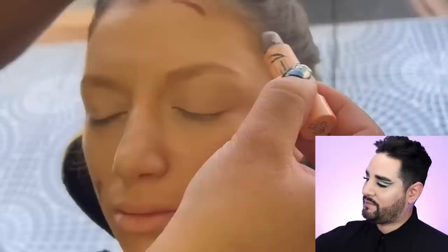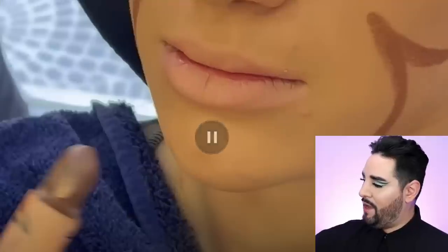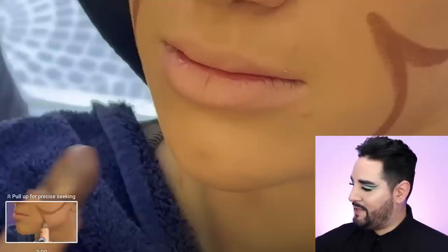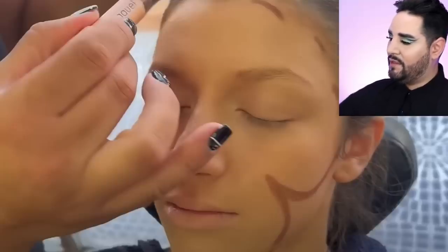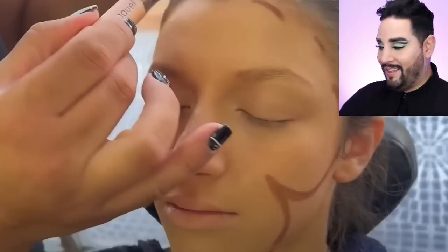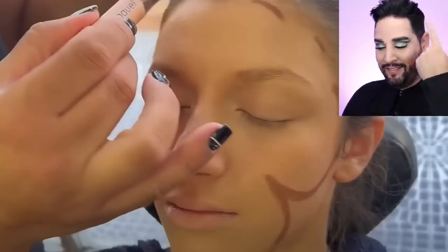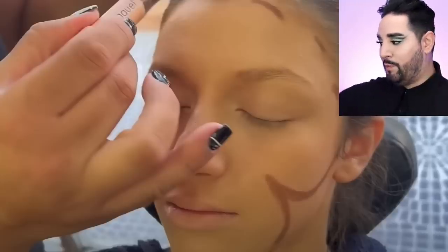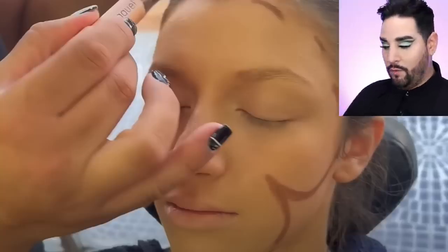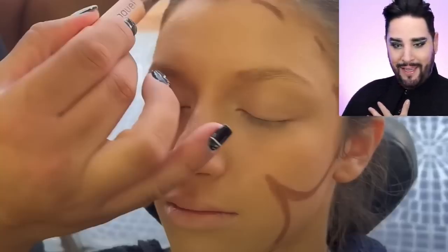Who cares about the foundation? The foundation is the least of our problems, compared to the Picasso art this man did with the contour on my face. What is this? That cheekbone is dipping down like this. Fine, have a nice swoop, but that's dipping down. You're telling me you want her cheekbones to do this? That's where that contour is going.